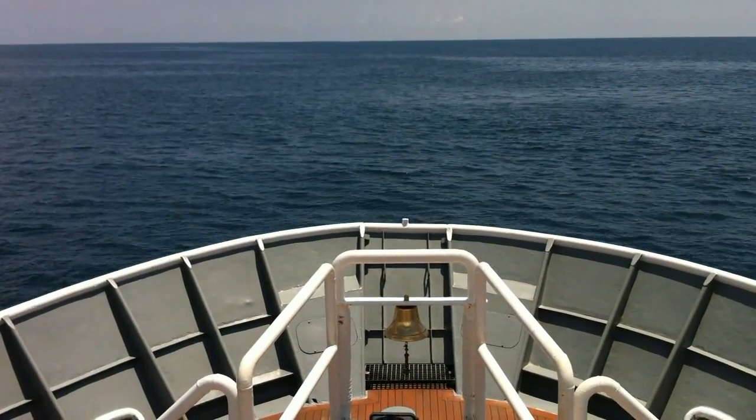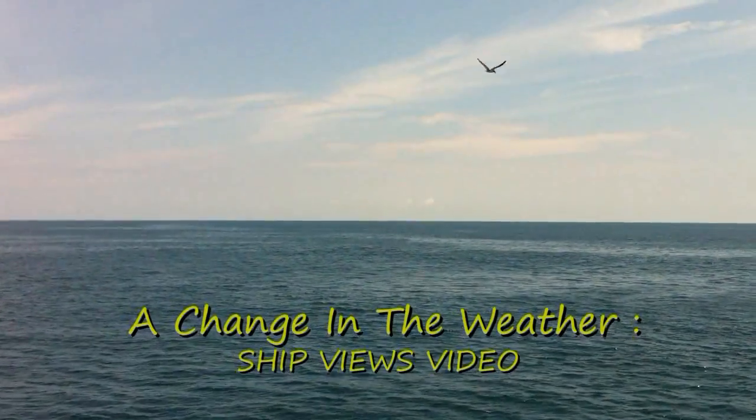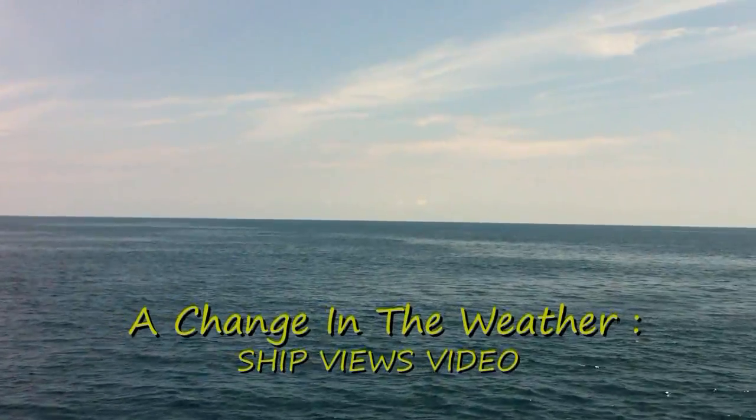Here's a view off the bow of the ship, the Sea Lion, as we're starting to sail today through the oceans around the coast of the United States. We're in the Pacific Ocean.